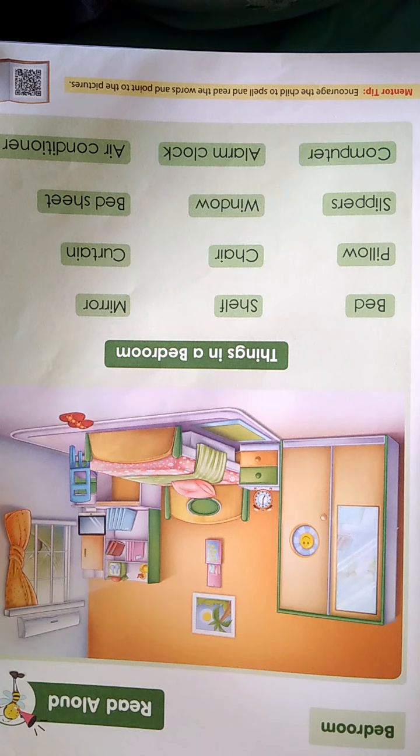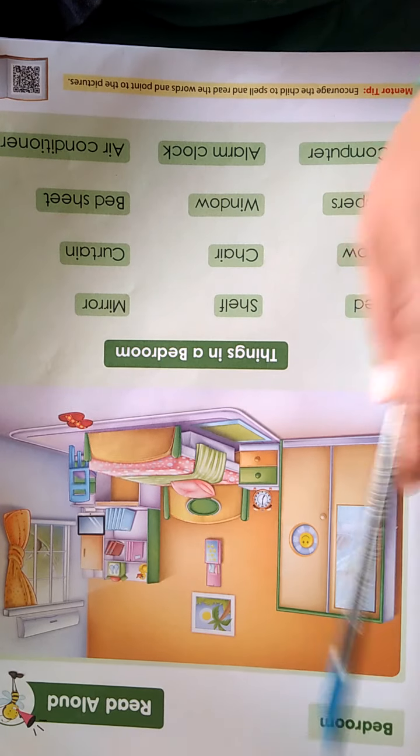Good morning, children. Last period we learned about the kitchen — what things we can see in the kitchen. Now, children, today's period we will learn about the bedroom. We learn about the bedroom.